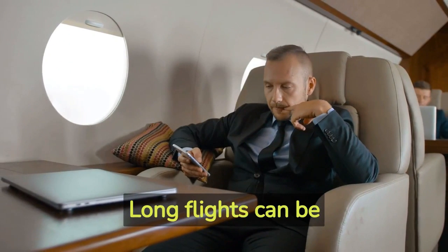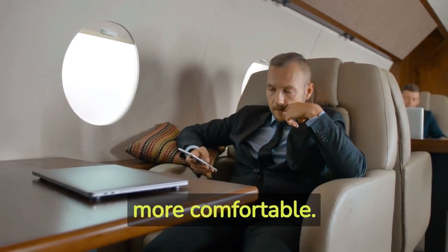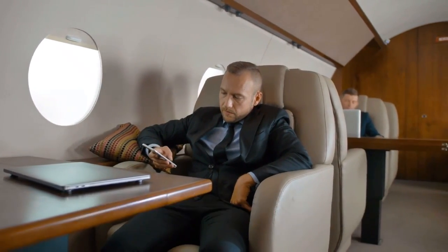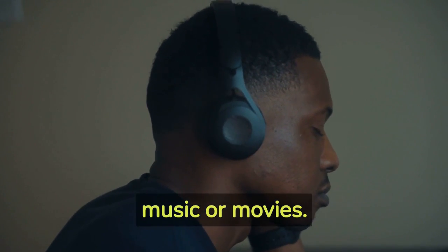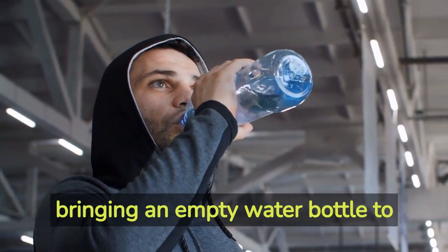Hack number three: comfort on the plane. Long flights can be exhausting, but with a few simple hacks you can make them more comfortable. Invest in a good neck pillow and blanket to get some rest. Bring noise-canceling headphones to block out ambient noise and enjoy your favorite music or movies, and stay hydrated throughout the flight by bringing an empty water bottle to fill up after passing through security.